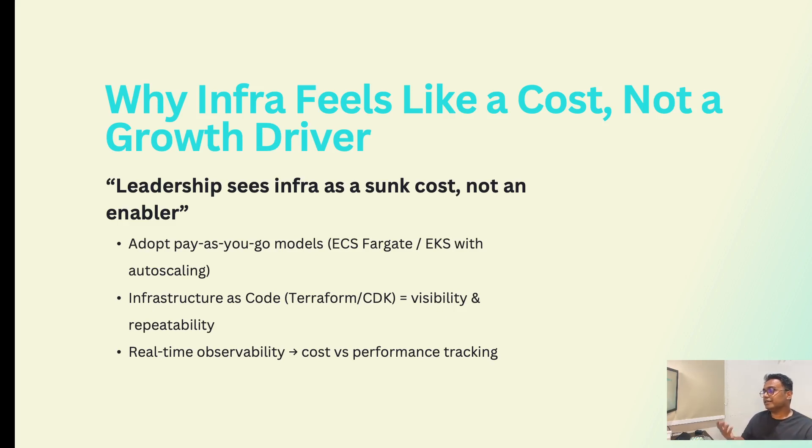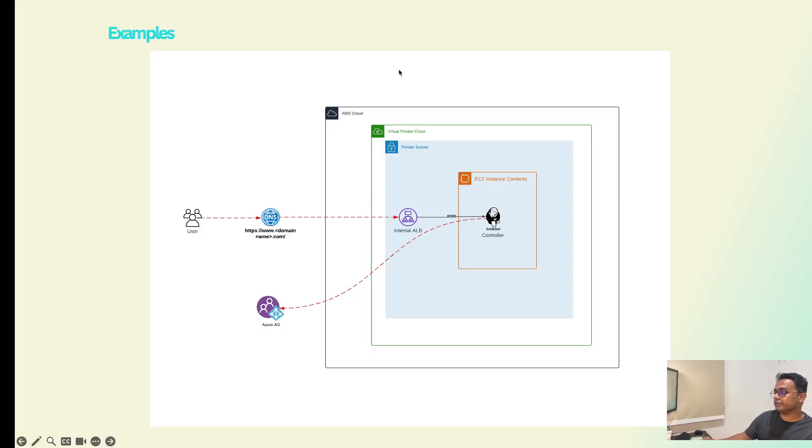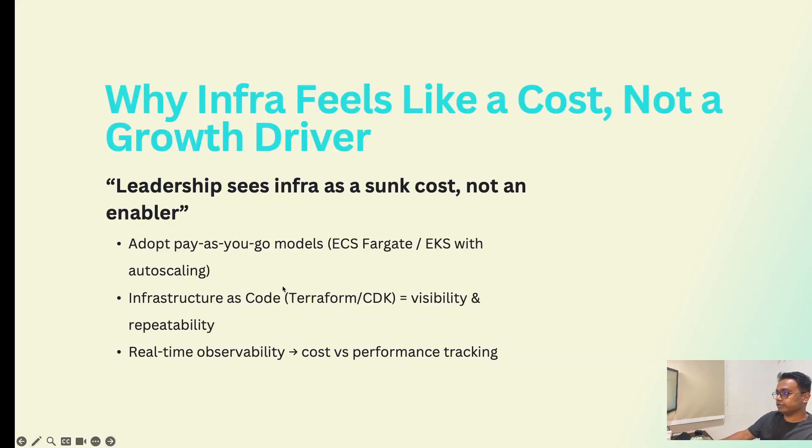You can also monitor cost and performance tracking using real-time observability, so that you can identify which processes take more resources and manage those resources with more efficient coding or resource allocation.